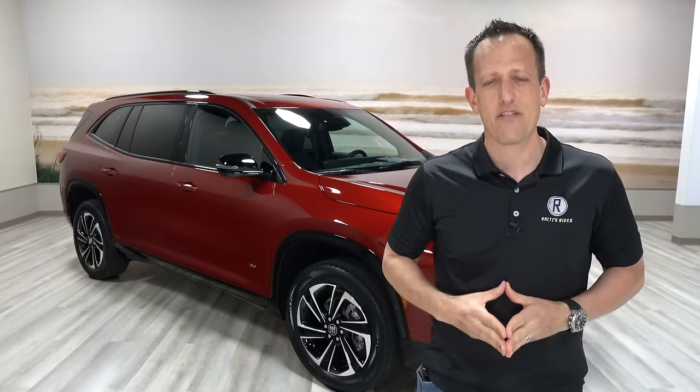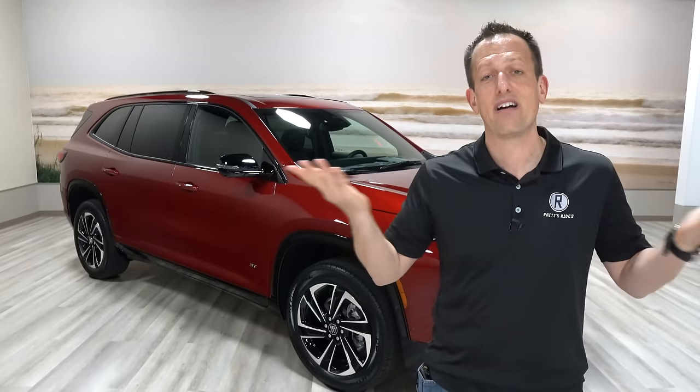Buick will be reading those comments because they want to know your thoughts. If you're new to the channel, hit that subscribe button — it's worthwhile coming back for more. If you're already a subscriber, thank you for being part of the Rady's Rides family. A big thanks to Stephen for working the camera like the champion he is. I'll see you on the next ride.